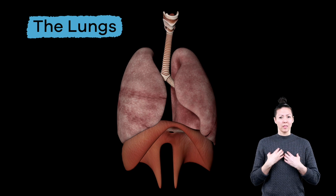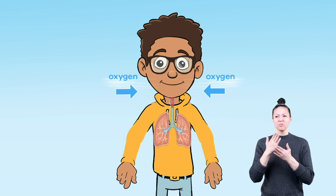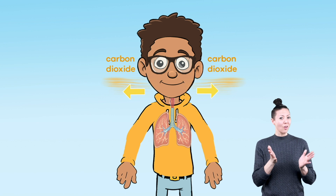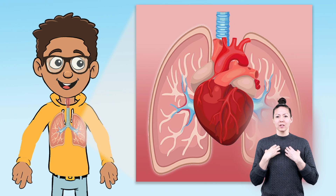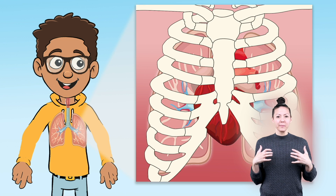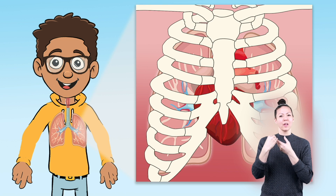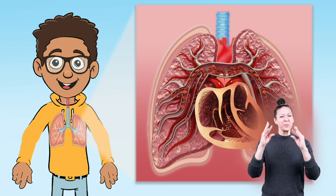First up, the lungs. The lungs allow you to take in oxygen, get rid of bad air, and talk. Your body has two lungs, which take up most of the space in your chest and are protected by your ribcage. The outside of the lungs is pink, sponge-like, and squishy.